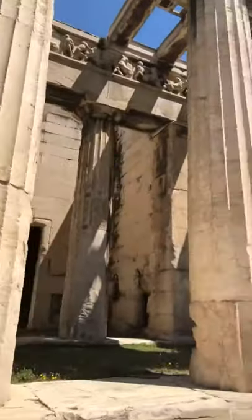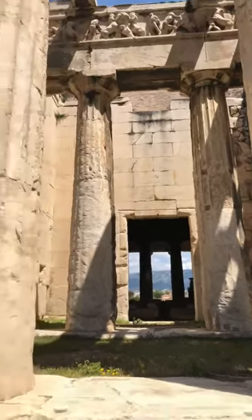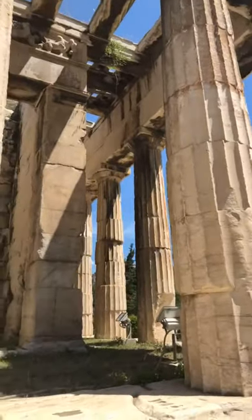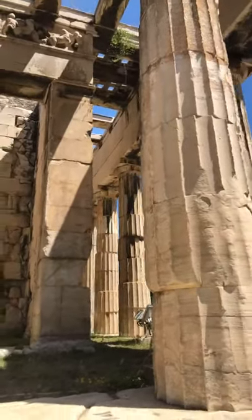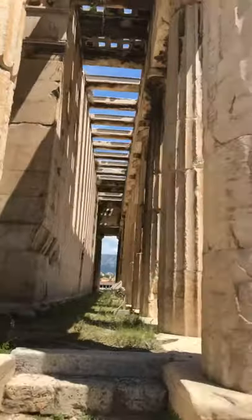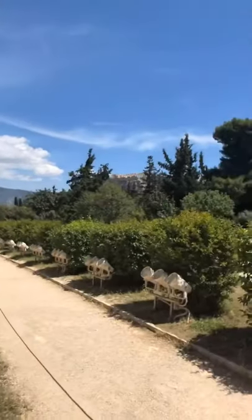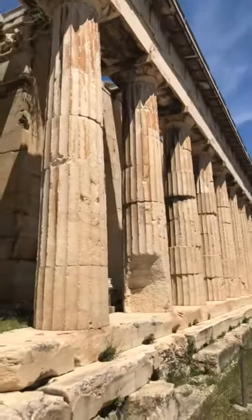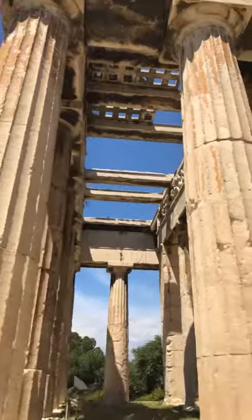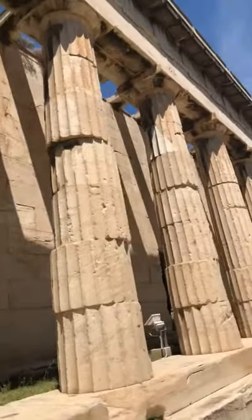This is definitely a bucket list item — at least for me. I always wanted to come here as a little boy, fascinated with history. Highly recommend it to anybody who's ever thought about coming. Athens is an ancient city, so some of the creature comforts we're used to at home you won't have here, but boy is it worth it to see things like this. Absolutely stunning. I'm sure this video is not doing it the justice it deserves.